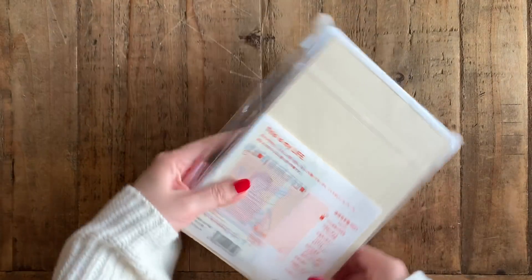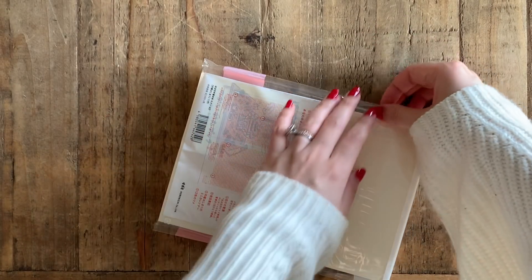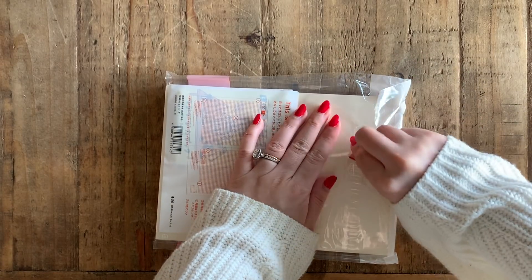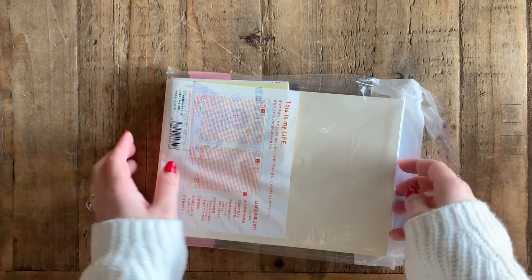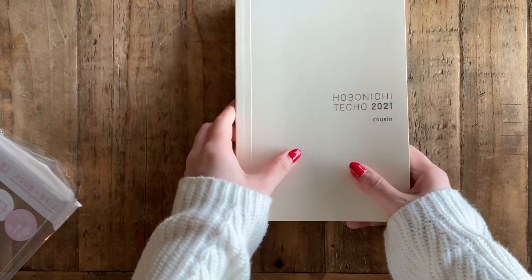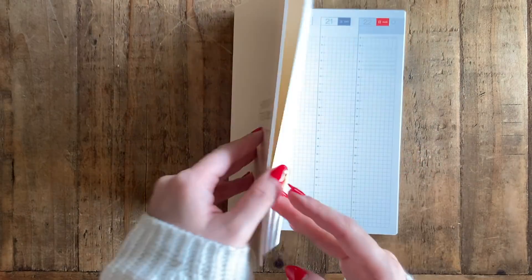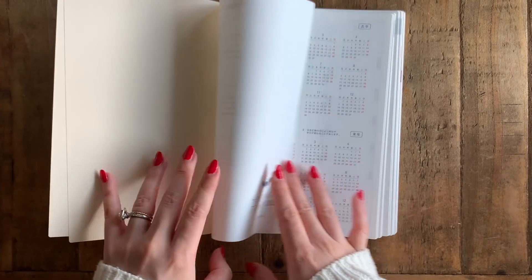This is the Hobonichi Cousin that I ordered. I don't think there are any major design changes in the Hobonichi Cousin this year, but that's okay - I really like the design. The only thing I wish were different are the colors of the daily pages. I love the notebook, I'm not complaining, but I just wish everything would be one color instead of twelve.